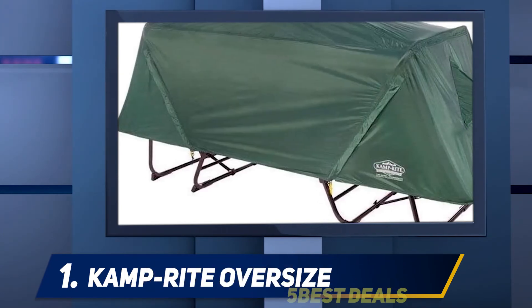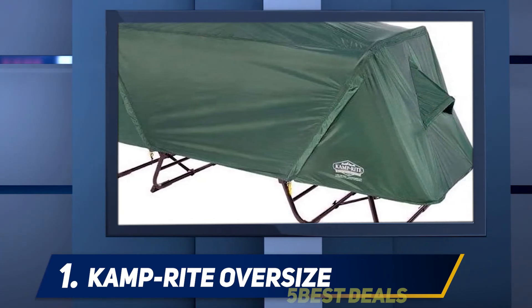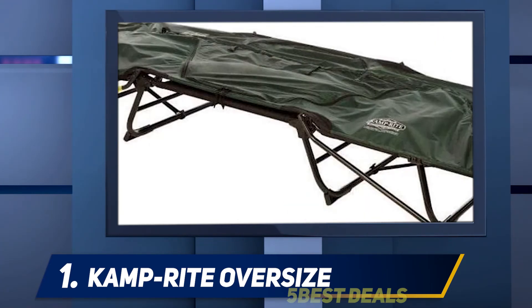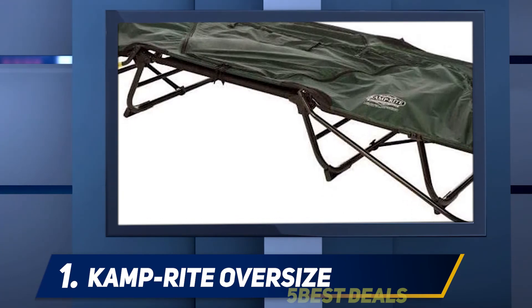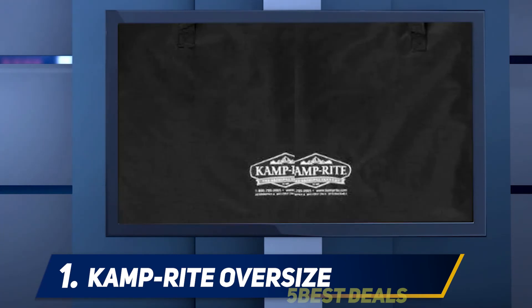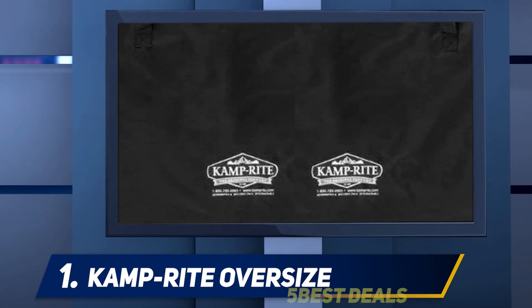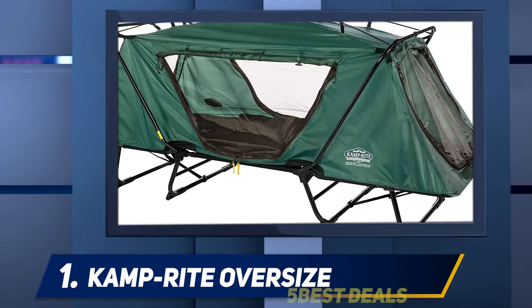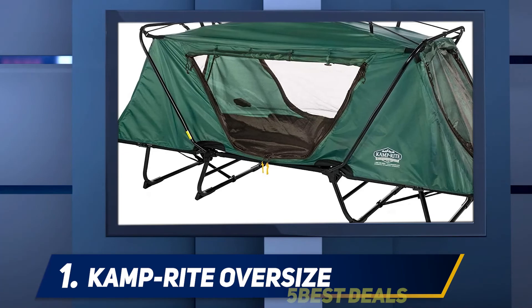Mesh windows let in plenty of light and air in fair weather. The versatile cot is designed to convert into a camping chair for daytime use. With a total weight of 32 pounds, the product moves easily from vehicle to campsite. It is comfortable to sleep on as is, or you may use your favorite mattress or small air mattress. The simplicity of setup and the combination of tent and camping bed may make this the best camping cot for dedicated car campers.